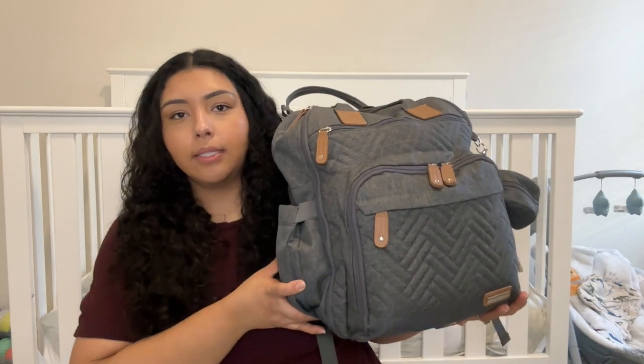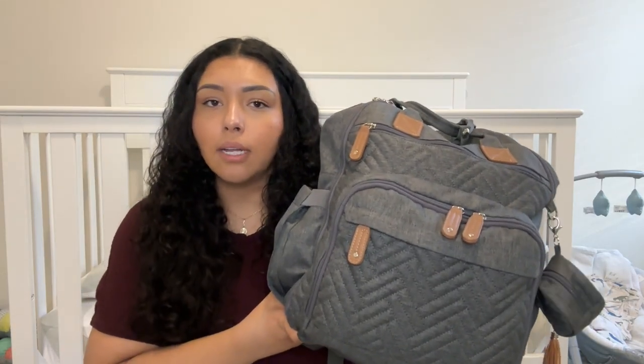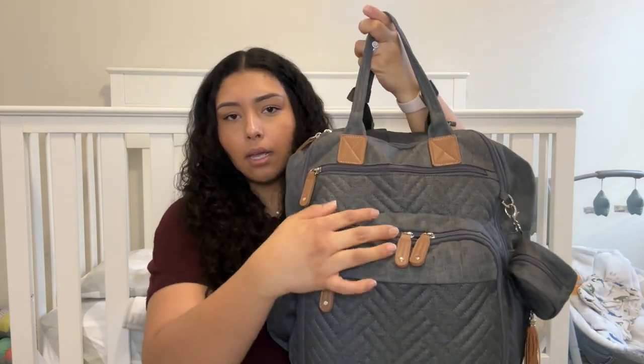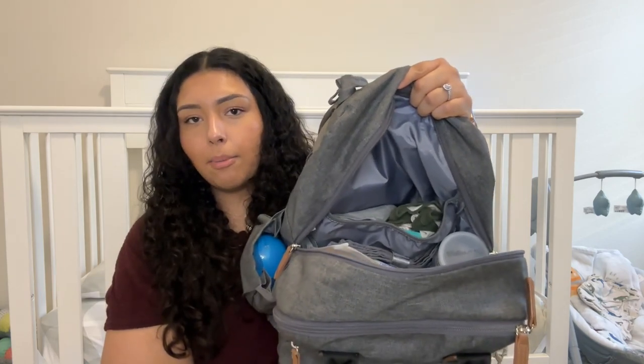For today's video I'm going to be doing a 'what I keep in my diaper bag.' I am a 26-year-old mom, I have one son, and he is 10 months old. This is the diaper bag I currently use — I've used this throughout the whole 10 months, ever since we came home from the hospital. I purchased this on Amazon and I can link it in my storefront if you want to check it out. It has a zipper here, a pocket here, a bigger pocket here, and then the main pocket.